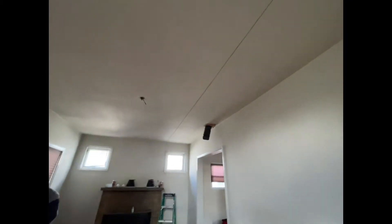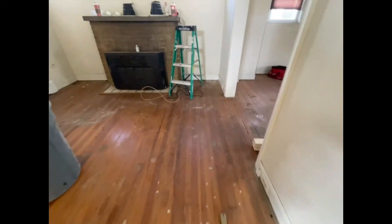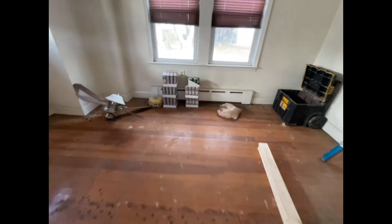Down here we're going to be adding six hi-hats. We're also refinishing the flooring. We have four hi-hats in here and we've got them already.